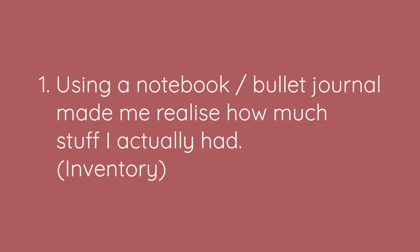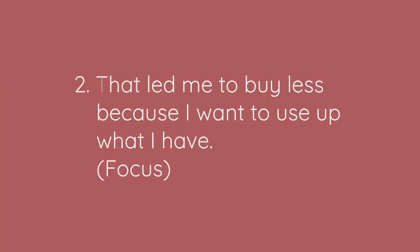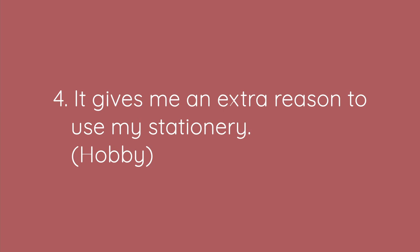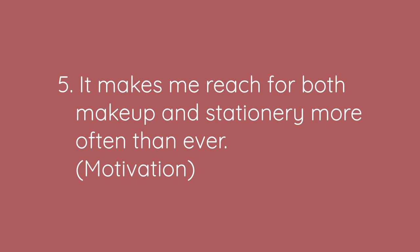At least now I don't care, or I simply care more about enjoying my stuff. So long story short: using a notebook to track my makeup use made me realize how much stuff I actually had. That led me to buy way less, since I wanted to focus on using up the things that were going to expire sooner. Drawing each cross gives a satisfying feeling of progress that otherwise I wouldn't get until the product is showing the pan or I see a half-empty bottle. I get to use my also-neglected stationery much more often. And because of those points I also use my makeup more often, and I even started using skincare too.